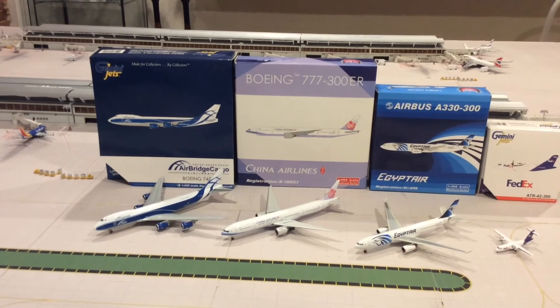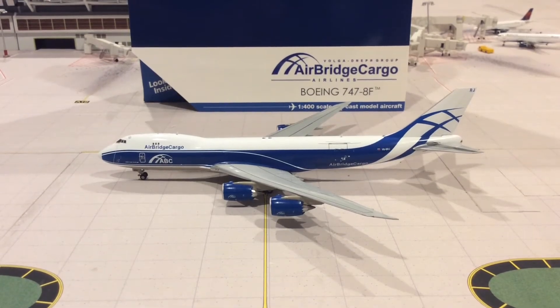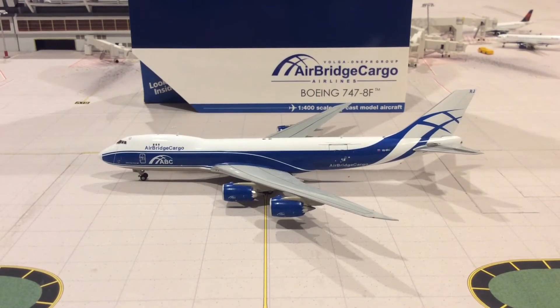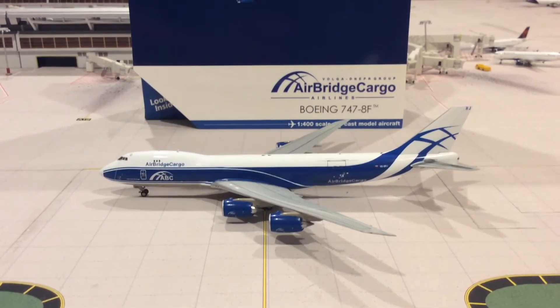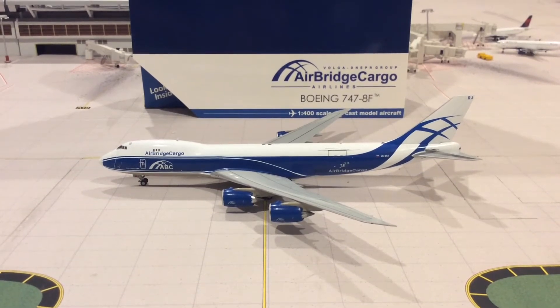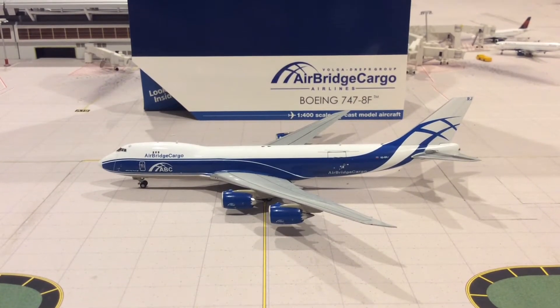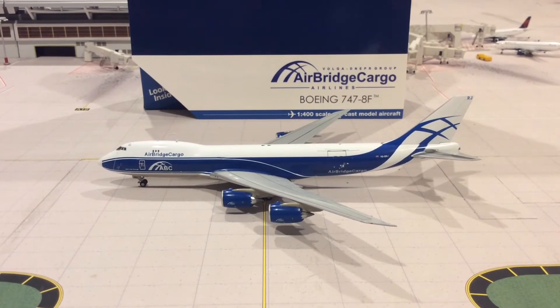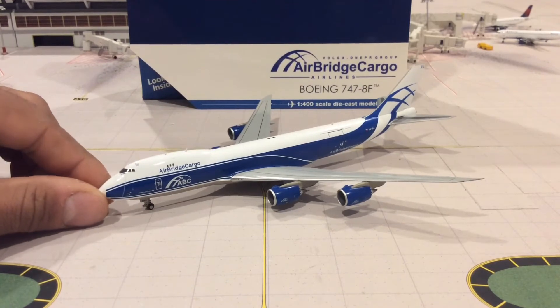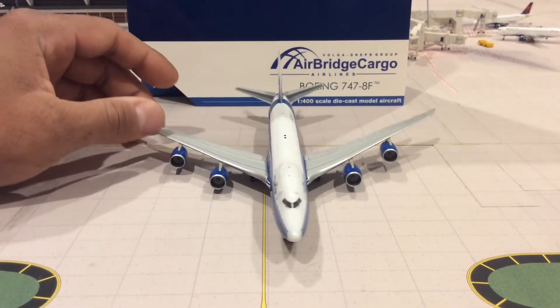I'm just going to go real quick and show you guys each model. The first model is the Air Bridge Cargo 747-8 Freighter. The registration is VQ-BRJ. This is from Gemini Jets. I was looking for this model for a while trying to get it at a lower price — Gemini Jets models are pretty expensive — so I got this one, not at a great deal.